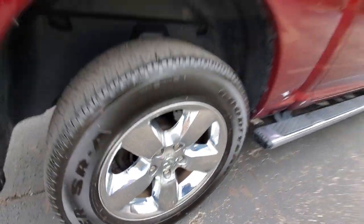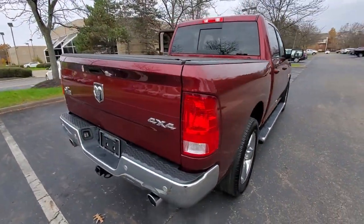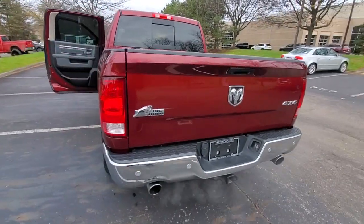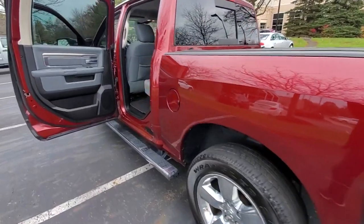These are just some of the great options this vehicle comes with: electronic stability control, aluminum wheels, trip computer, power windows, four-wheel disc brakes, and power steering.